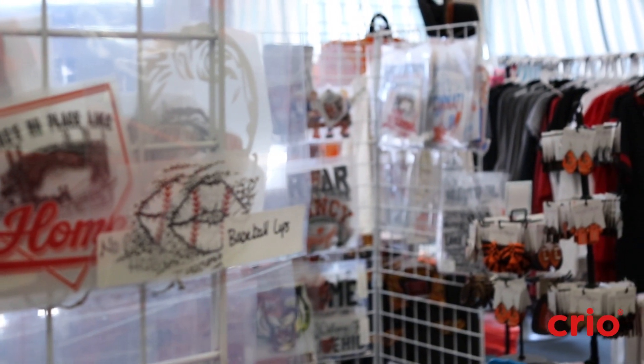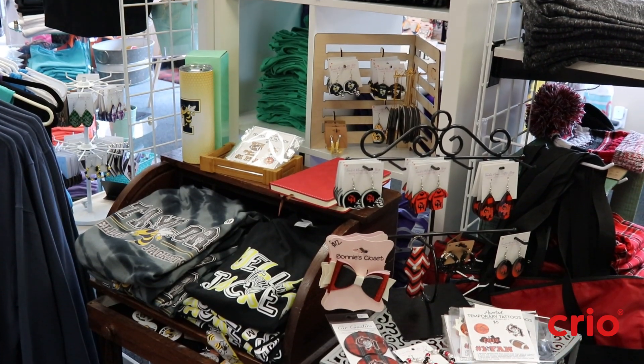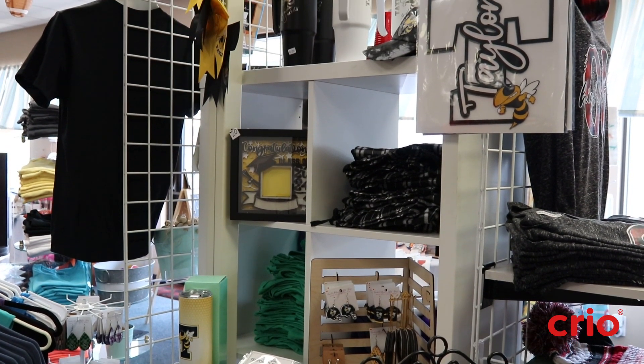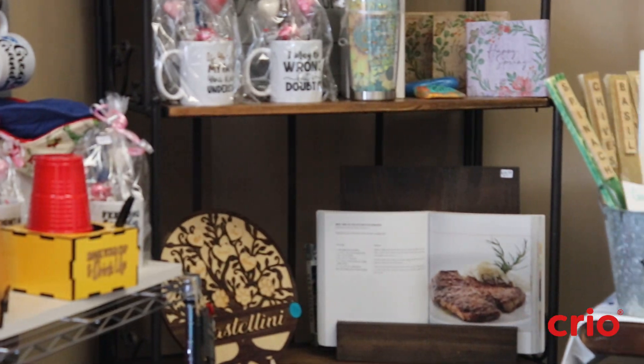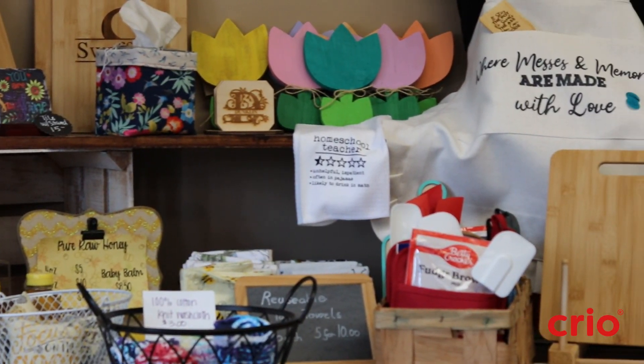I can print 20 pages a minute on the Creo. It's so easy — I can crank out so many transfers. We have them in our shop in sleeves; people can just come in, grab their decal, and we make the shirt on the fly. Once I got it I realized it does so much more than t-shirts — we use it on apparel, hats, leggings, purses, koozies, earrings.